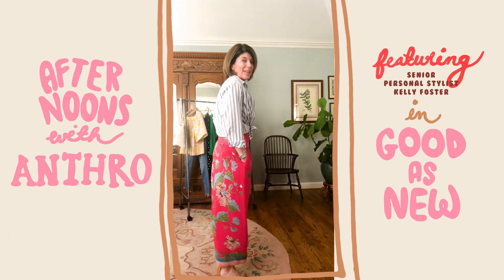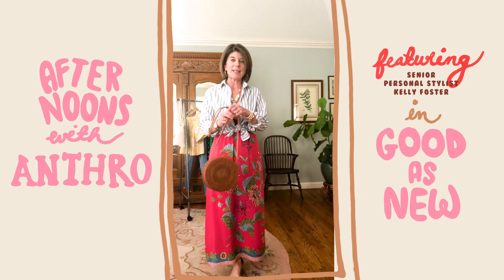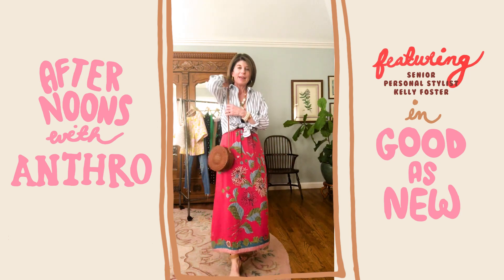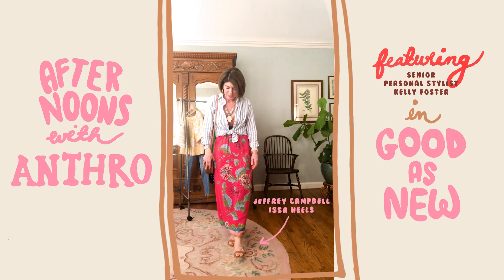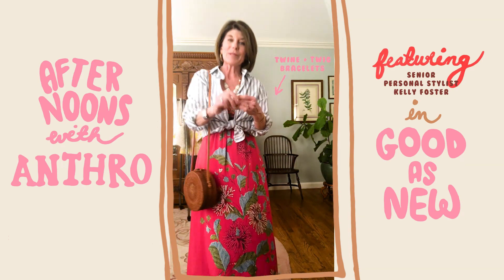This dress looks like a totally different outfit now that I've paired the Grayson blouse over it — not at the front. It has a great statement necklace and a little straw bag. The shoes I've paired with it are by Jeffrey Campbell, and I did add some awesome twine and twine bracelets just to complete the look.